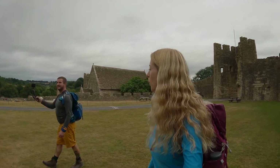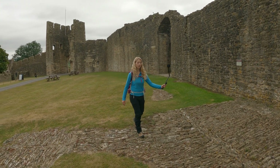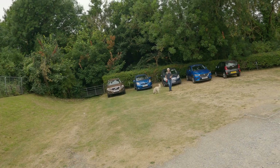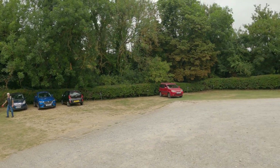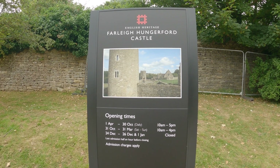Lesser castle though, more a fortified manor, and owned for over 300 years by the very famous Hungerford family. We're in Somerset this morning. We're using our English Heritage membership again, so we parked for free with our membership, but you would have to pay if you came here on a day ticket. Well worth investigating online — all the details of today's tour will be down in the description.